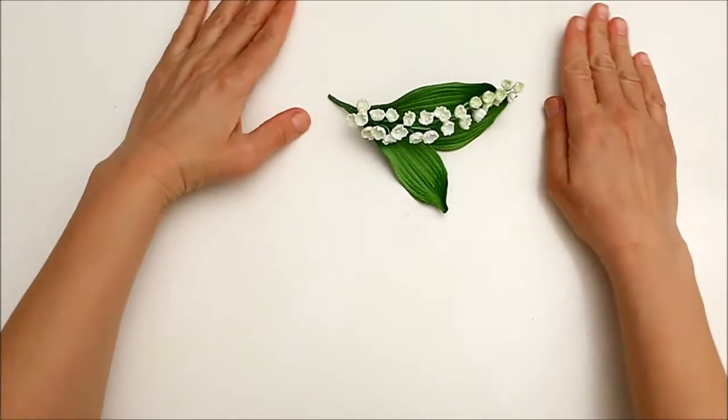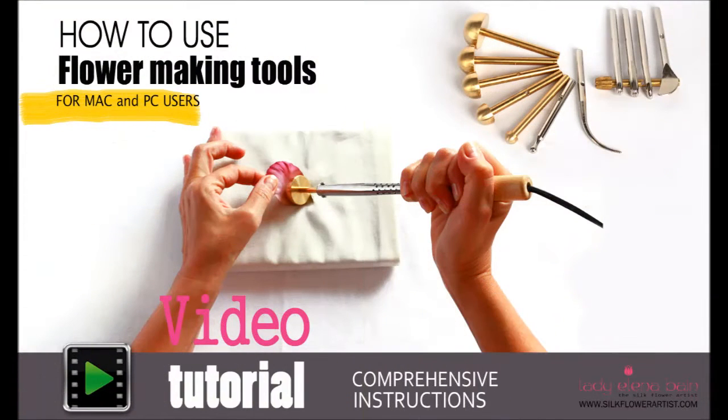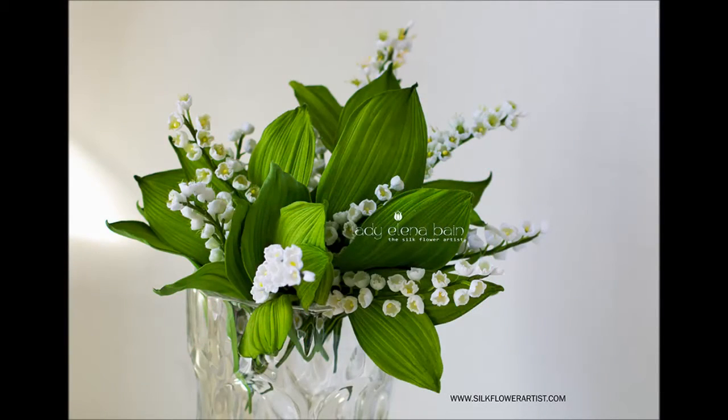I hope that you will enjoy my video tutorial as much as I enjoyed making it. If you have any questions regarding silk flower making tools or video and PDF tutorials, please do not hesitate to contact me. I sincerely look forward to hearing from you and welcoming you as a student to my Silk Flower Art School. I'm so proud and excited to announce my latest video tutorial, Lily of the Valley, is now available. Enjoy.